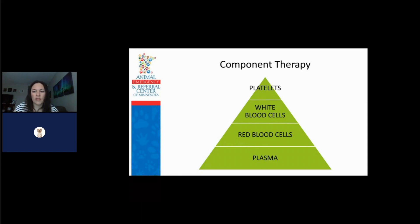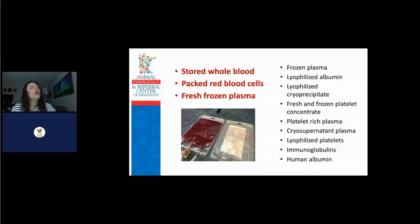The typical products that most hospitals keep on hand are stored whole blood, packed red blood cells, and fresh frozen plasma. However, other ones can be purchased as well: frozen plasma, lyophilized albumin, lyophilized cryoprecipitate, fresh and frozen platelet concentrate, platelet-rich plasma, cryosupernatant plasma, lyophilized platelets, immunoglobulins, and human albumin are all products that we can get in the hospital to give to patients.